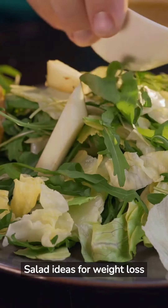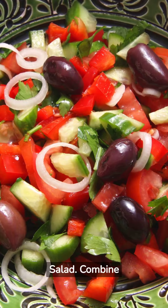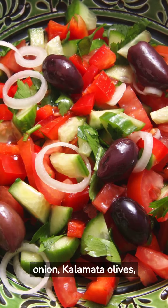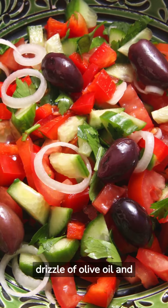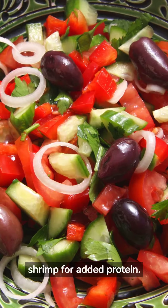Tasty and Creative Salad Ideas for Weight Loss. Mediterranean Salad: Combine mixed greens, cherry tomatoes, cucumber, red onion, kalamata olives, and feta cheese, and a drizzle of olive oil and lemon juice. Add grilled chicken or shrimp for added protein.